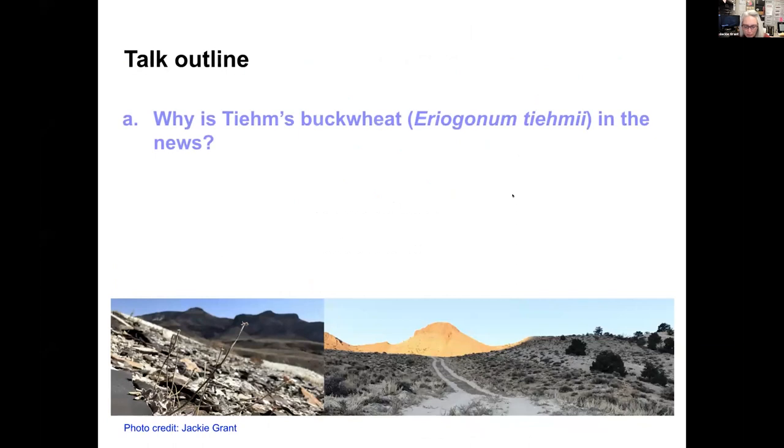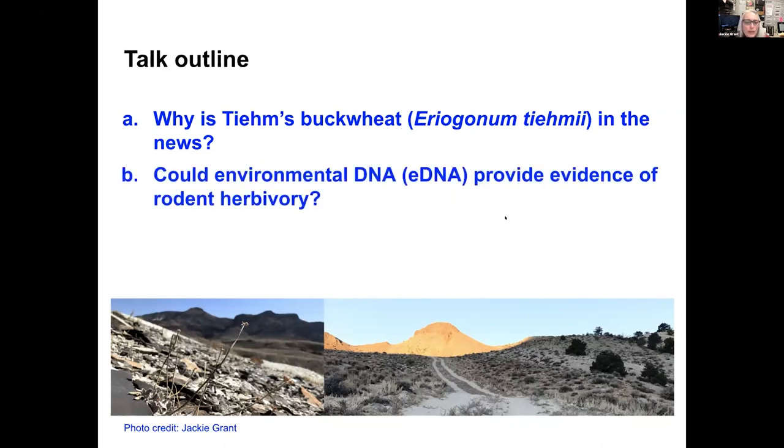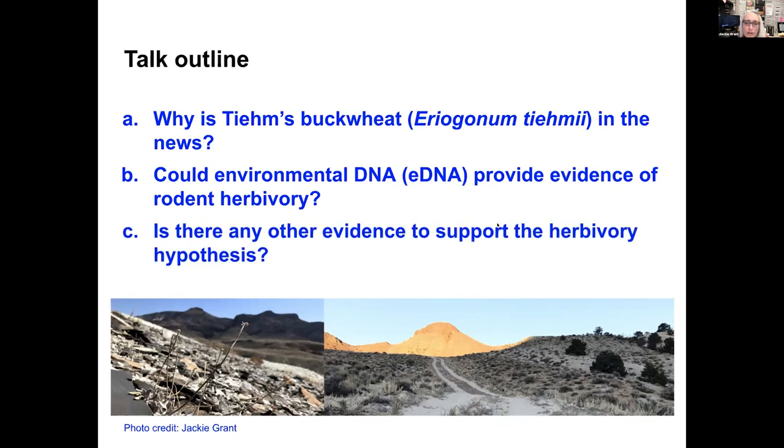For today's talk, I am going to talk about why Team's buckwheat was in the news. We'll talk about Team's buckwheat, we'll talk about environmental DNA and how we could use that to provide evidence of rodent herbivory, and then we'll talk about other evidence that might support this herbivory hypothesis.